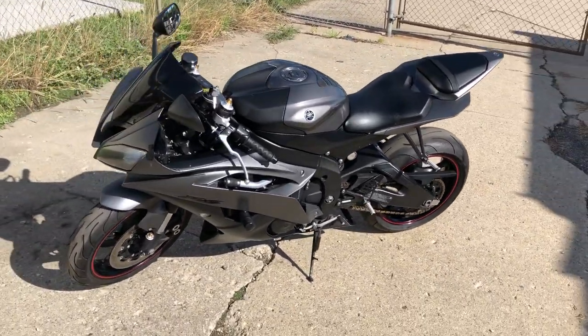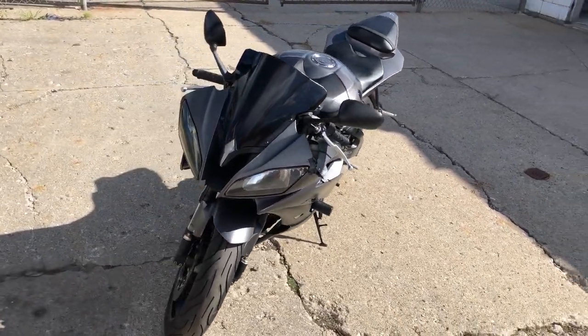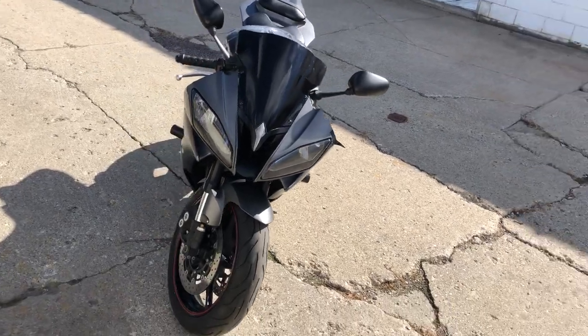Great paint, got all kinds of extras on this thing: a blacked out windscreen, frame sliders, fender eliminator kit, integrated LED turn signals.